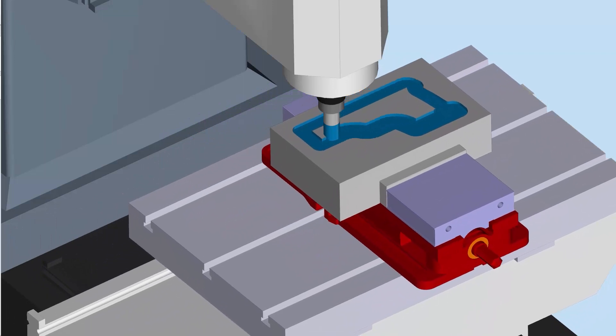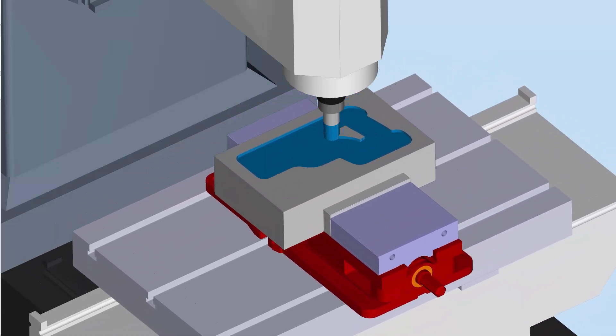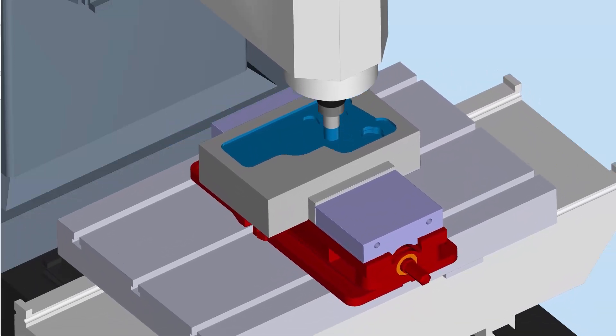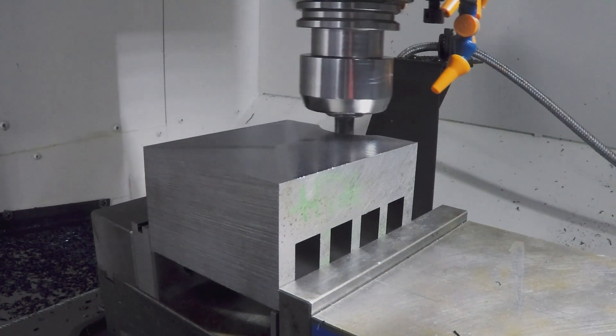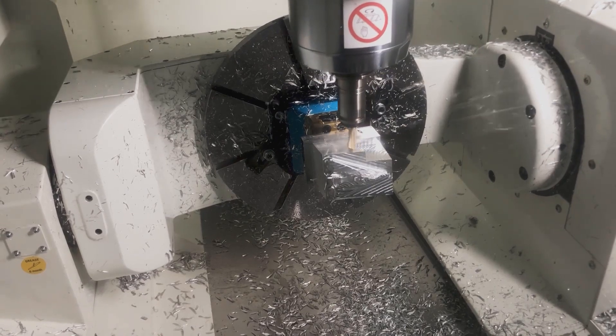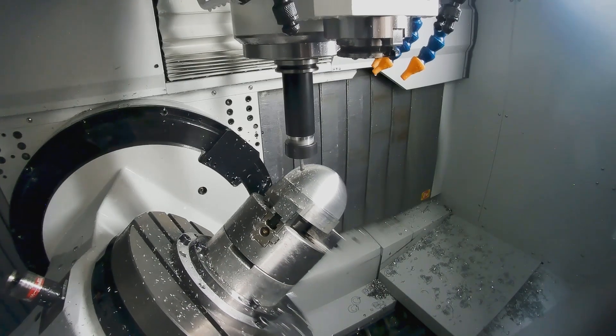To address these limitations and get the desired results, conservative programming is required. This includes limited feed rates and incremental depths of cut, leading to longer cycle times and increased wear on tools and machines. Esprit Profit Milling answers these limitations with an easy-to-program solution across the spectrum of milling applications from 2.5 to full 5-axis.